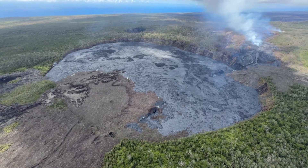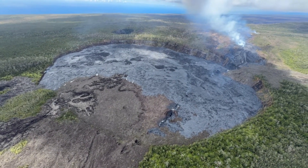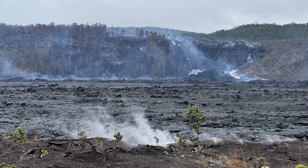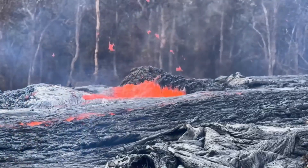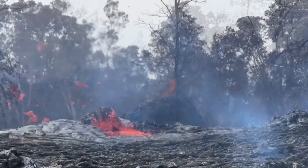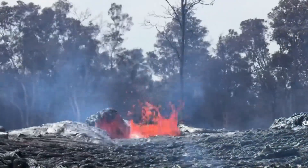The eruption of Kīlauea Volcano on the Middle East Rift Zone inside Hawaii Volcanoes National Park is paused as of Friday evening. The large channels and lava falls crusted over Thursday night, and glow from the vent near Nā Pau Crater decreased significantly before sunrise. On Friday morning, field crews found minor lava spattering and small fountains like this one, but by 10 o'clock the activity had ended.